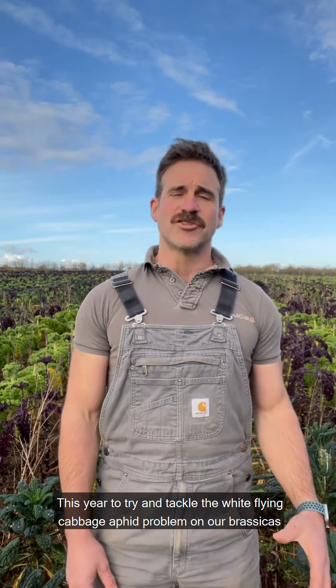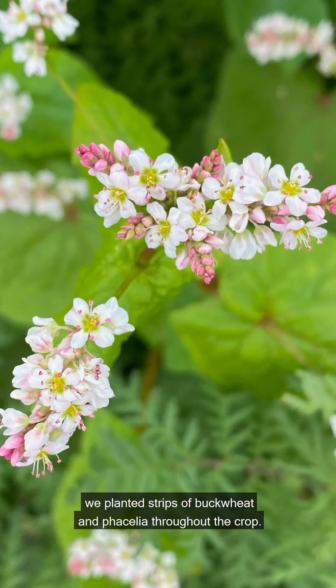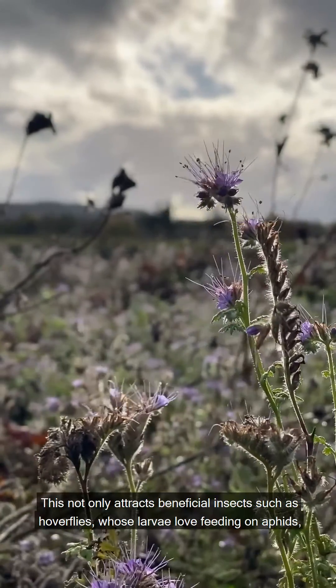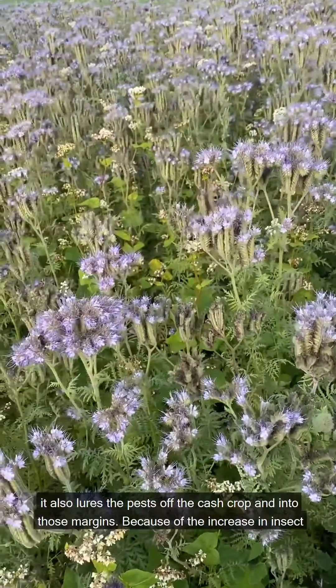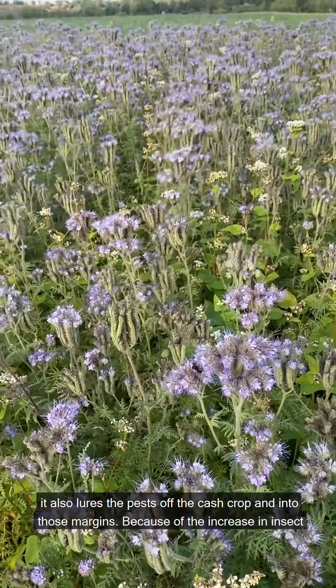This year, to try and tackle the white fly cabbage aphid problem on our brassicas, we planted strips of buckwheat and phacelia throughout the crop. This not only attracts beneficial insects such as hoverflies, whose larvae love feeding on aphids, it also lures the pests off the cash crop and into those margins.